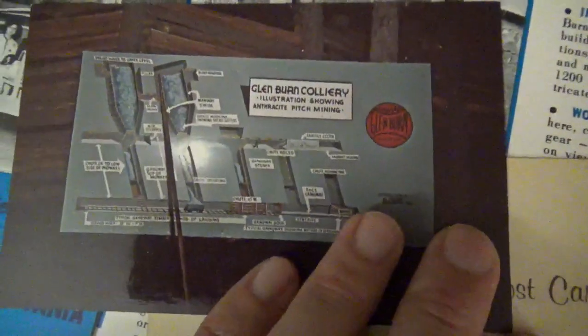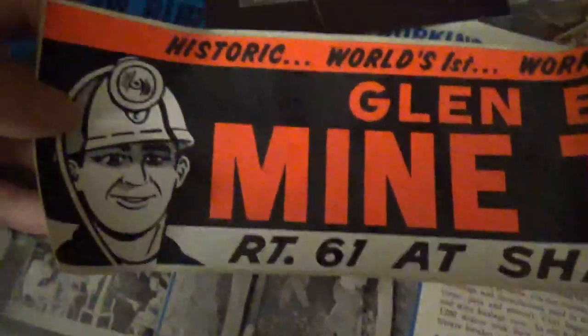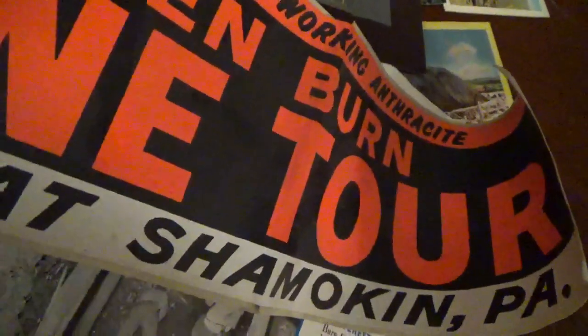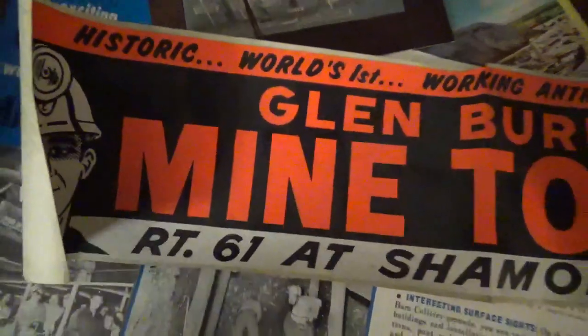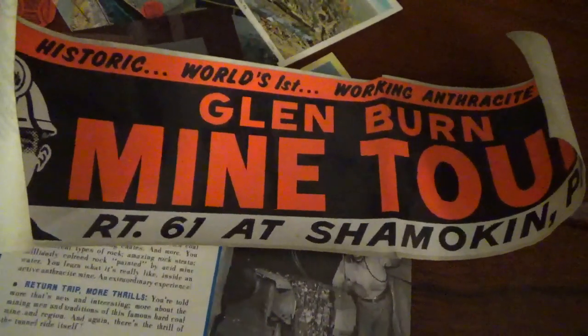The placard reads: 'Glenburn Working Anthracite Coal Mine Tour, Shamokin, Pennsylvania — illustration showing anthracite pitch mining.' You don't have pitch mining as much in the northern field where I'm from because the veins tend to lay more horizontal as opposed to vertical. It's just sad that this history is gone, along with a lot of revenue that could have been brought in. You look at the Scranton coal mine tour, the Lansford coal mine tour, and the Ashland coal mine tour — those are all doing pretty well from what I've seen and heard.